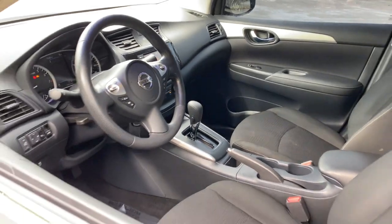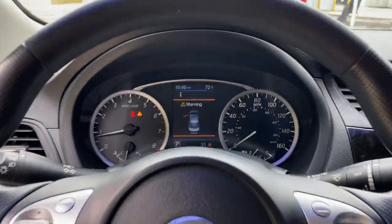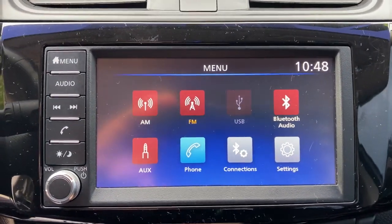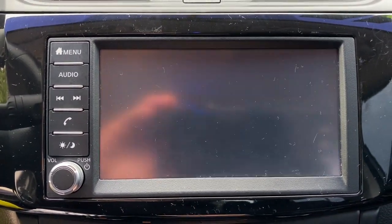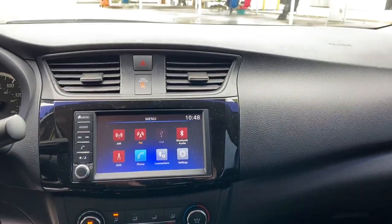The following are some of this vehicle's highlighted options: keyless entry, backup camera, Bluetooth connection, steering wheel audio controls, stability control, pass-through rear seat, intermittent wipers, traction control, temporary spare tire, and passenger vanity mirror.